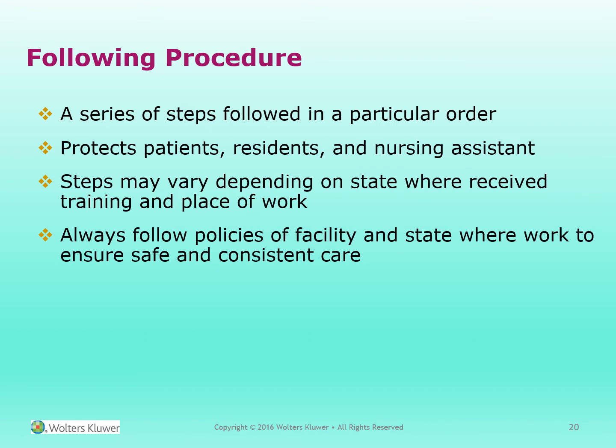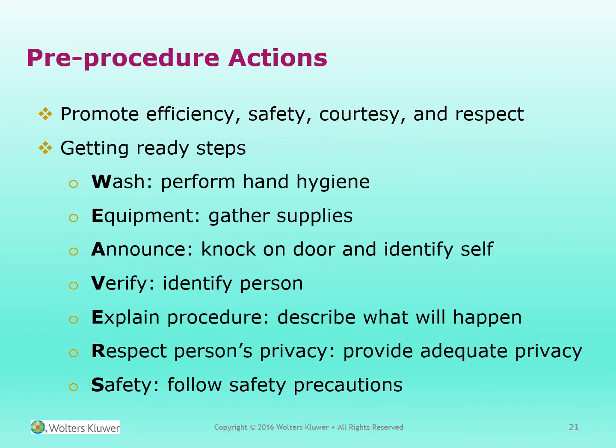Following procedures. There is a series of steps in a particular order to follow procedures. It protects the patients, residents, and nursing assistants. The steps may vary from state to state depending on where you received your training. Always follow the policies of the facility and state where you work to ensure safe and consistent care. Pre-procedure actions promote efficiency, safety, courtesy, and respect. Steps include washing your hands, gathering your equipment, announcing yourself, knocking at the door, and identifying yourself when entering a patient room. Verify the identity of the person, explain the procedure, describe what will happen, respect the person's privacy, provide adequate privacy, and follow safety precautions.